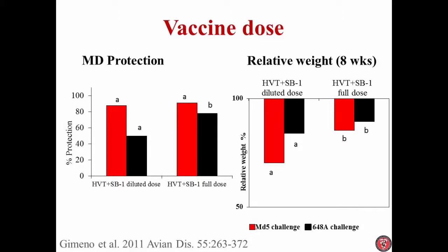The full dose produced better weight than the diluted dose. What that means is that even though we might not see a negative effect on the development of tumors, by reducing the dose we might see negative effects on other aspects of the disease — for example, immunosuppression.